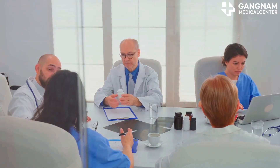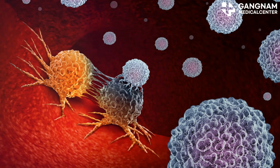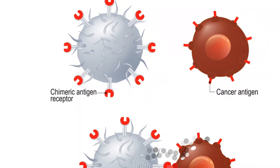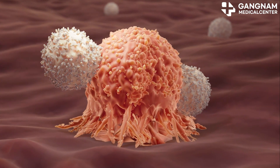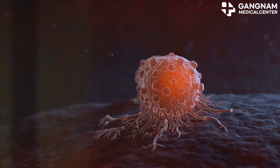First up, immunotherapy. This treatment supercharges your immune system to fight cancer. Think of it as giving your body's defense system a major upgrade. Immune checkpoint inhibitors like PD-1 and PD-L1 have shown impressive results across various cancer types. They essentially help your immune cells recognize and attack cancer cells more effectively.